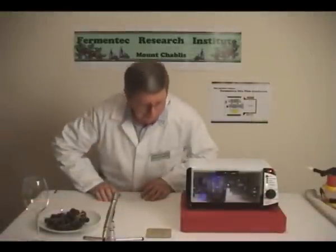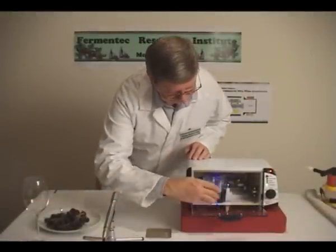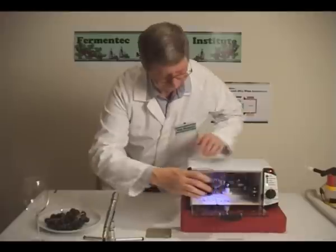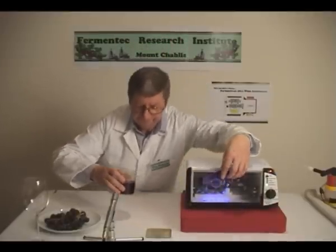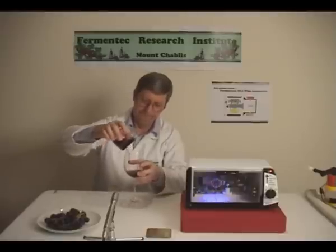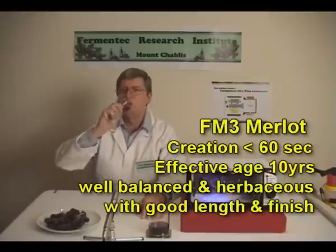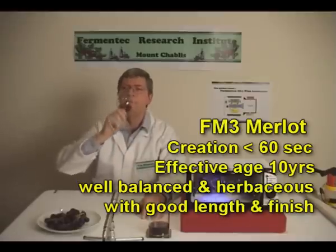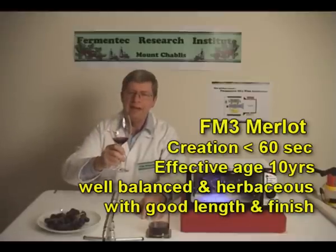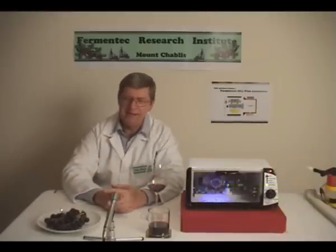It's ready! Very nice, 3:15 PM is a great vintage.